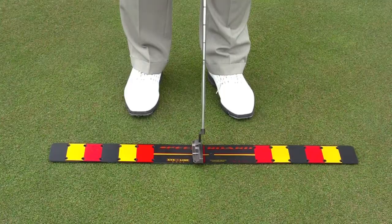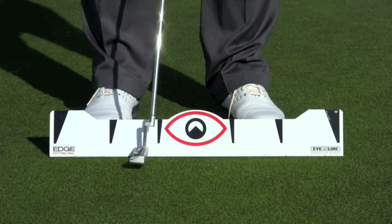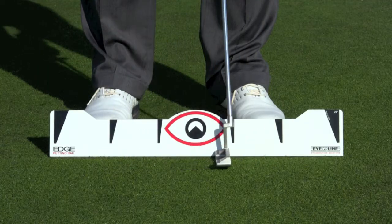The fourth critical element of putting is what I call speed control. Now you've heard about how critical that is, but let's talk about the things that create it and the things that prevent it. There are two things. One has to do with the length of my stroke — how long is my putting stroke? That needs to be consistent.